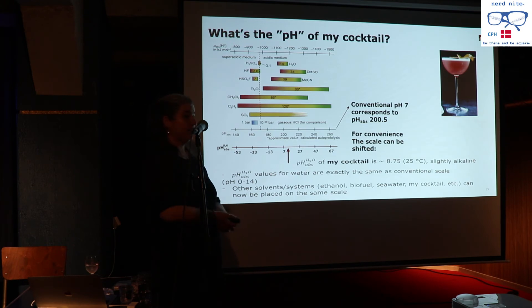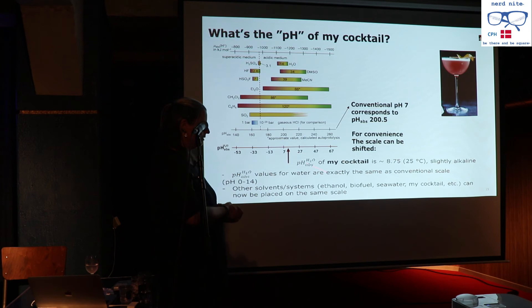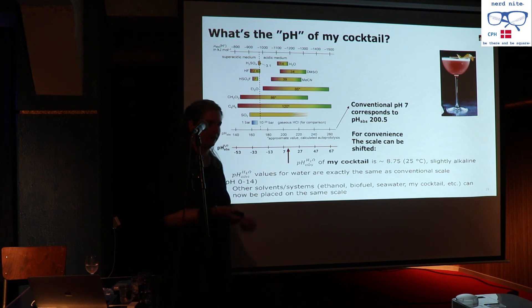This approach could theoretically work for any number of solutions, including seawater. The change in seawater pH is one of the metrics for global climate change — we expect the oceans are becoming more acidic and need to measure it. Because of the salt content, seawater doesn't fall under the conventional pH scale; they currently use a scale called pH_T. But they could use pH_abs, which would put seawater, bioethanol, and cocktails all on the same unified scale.